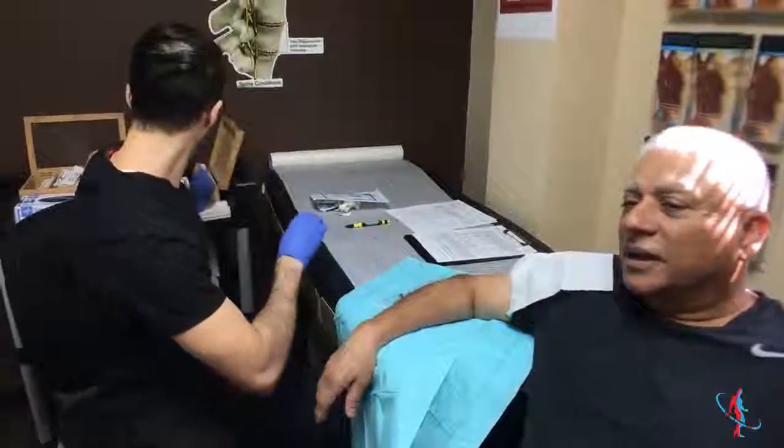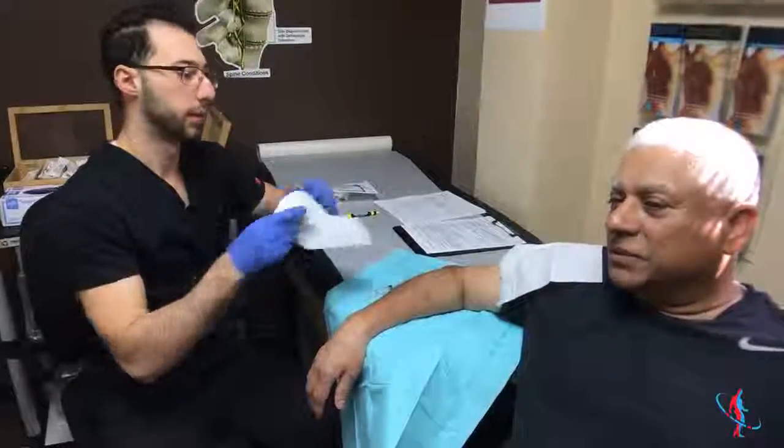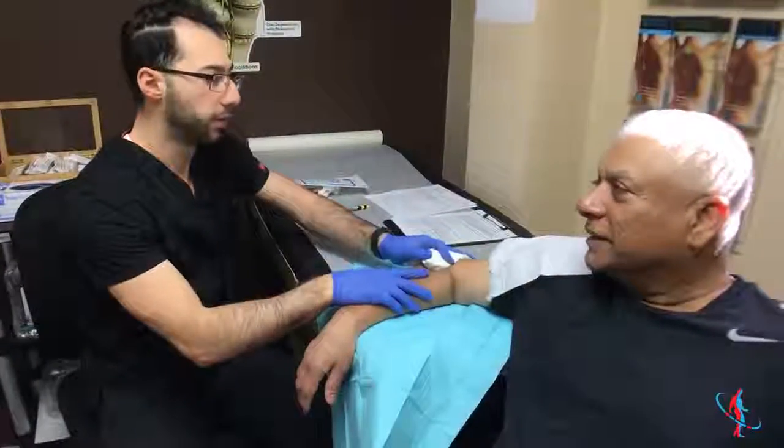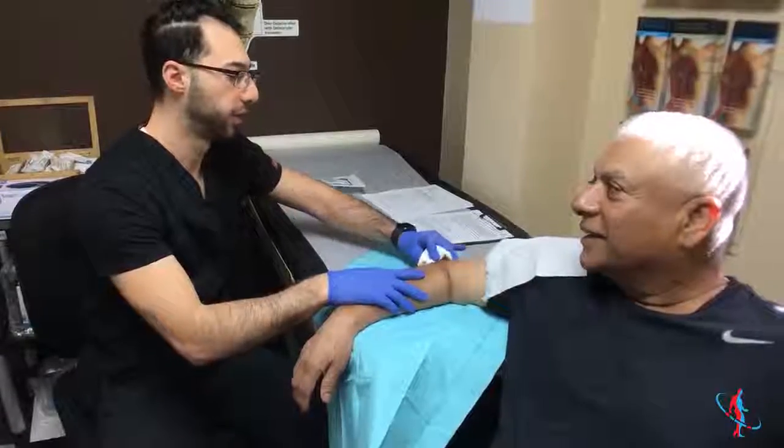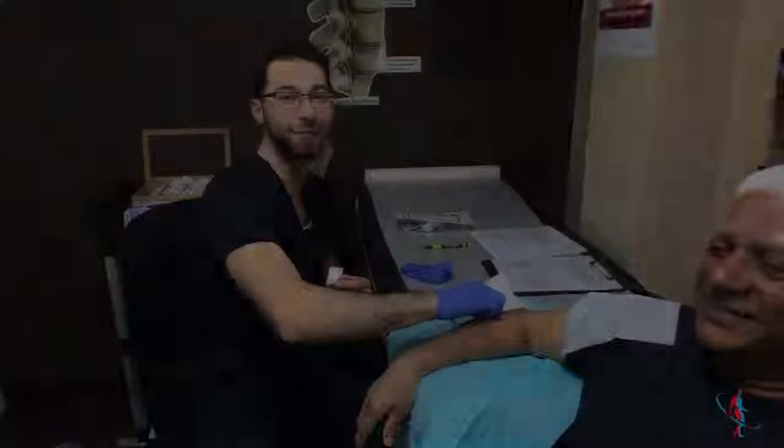The platelet-rich plasma treatment — about a year ago that was a big topic, for the shoulder too. We can do that for you as well. Make sure you visit us at paincenterny.com.